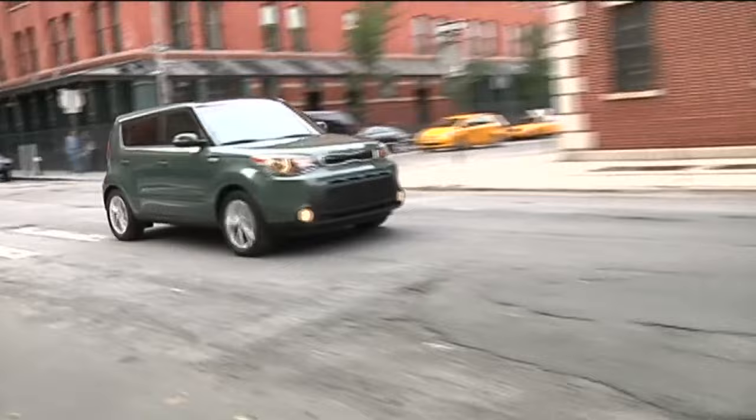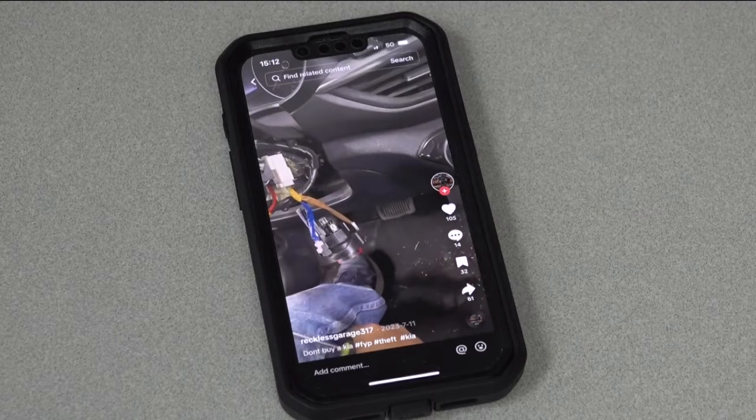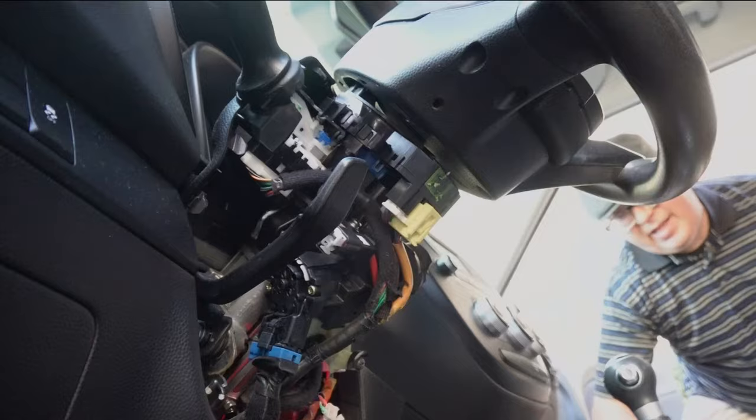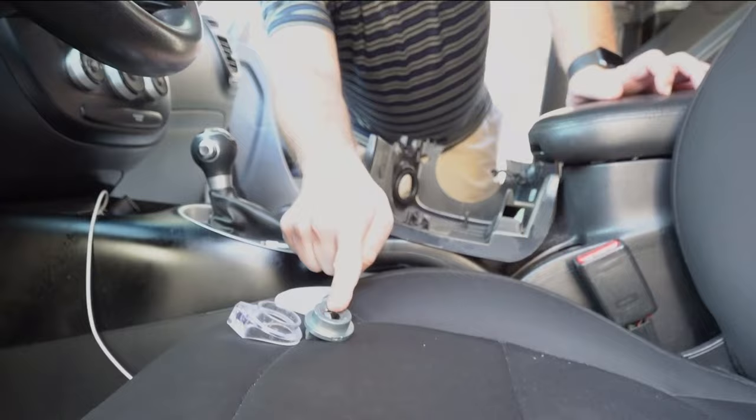That means they don't require a key or key fob to start the engine. Thieves remove the steering column cover like they did Matthew's, then use an iPhone charger to start the engine. It didn't work and they probably got afraid and just took off. They busted this off — that's where the key went, so this would go right here.